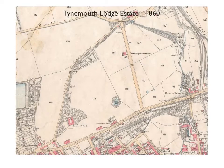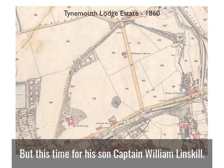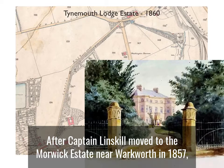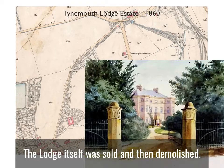Over 40 years after first working on the Tyne Mouth Lodge estate for Colonel Linskell, Dobson would again work for the estate, but this time for his son, Captain William Linskell. The estate lay north of the Tyne Mouth Road, and its western and northern boundaries were formed by what is now Linskell Terrace. After Captain Linskell moved to the Morwick Estate near Warkworth in 1857, he put the Tyne Mouth Lodge estate up for sale, and over the next year or so the lodge itself, seen here in this painting, was sold and then demolished.